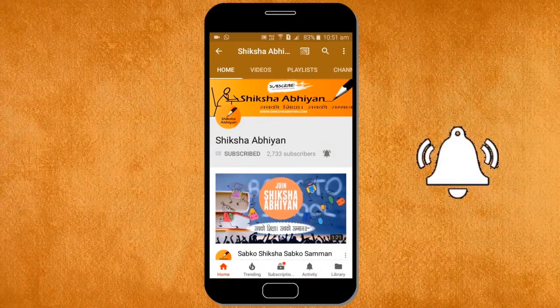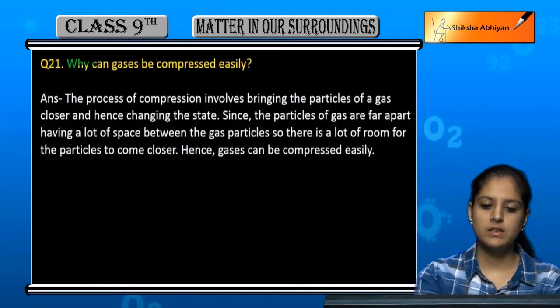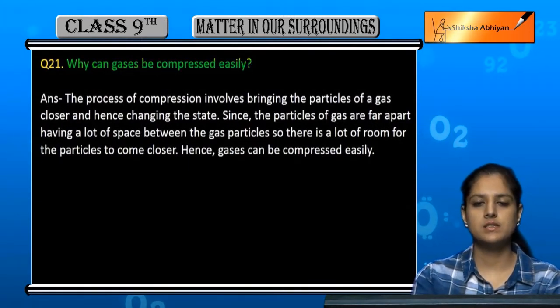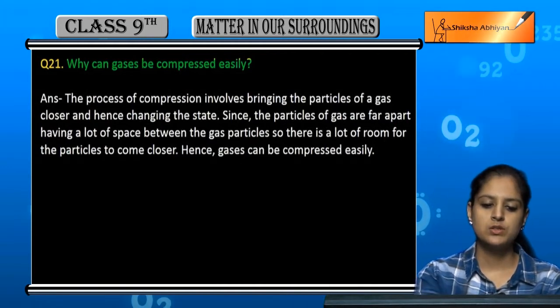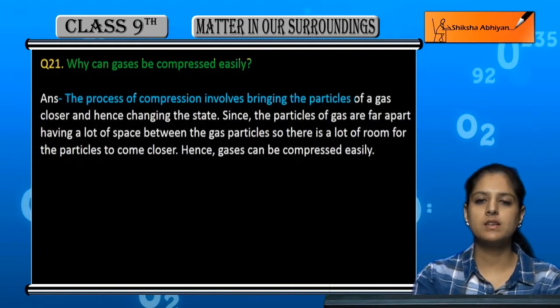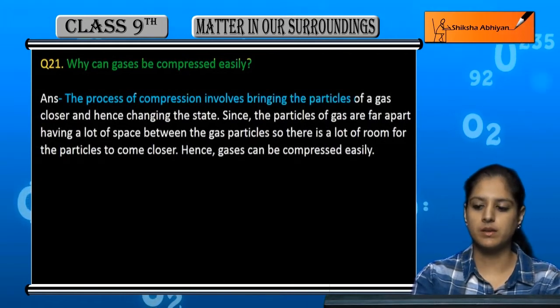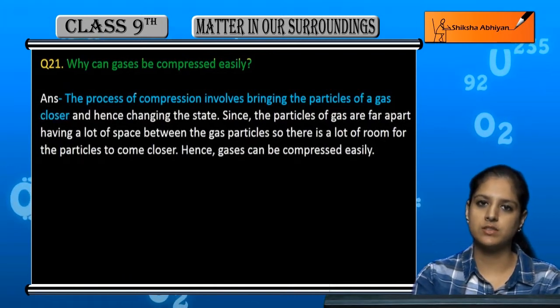Question number 21: Why can gases be compressed easily? When compression happens, the particles in any matter — in this case, gas — will respond to the applied pressure.